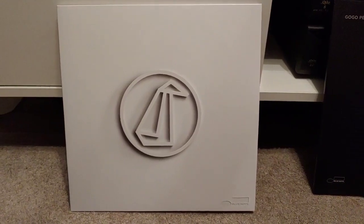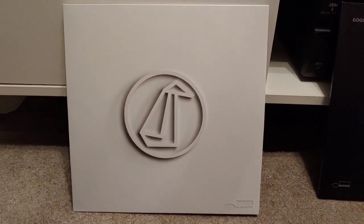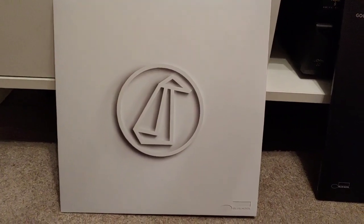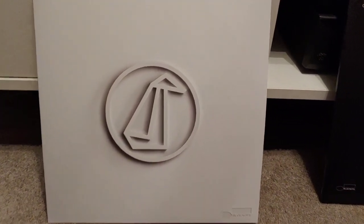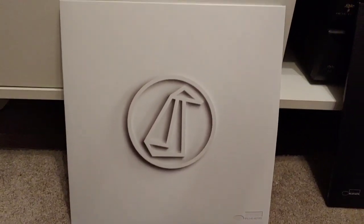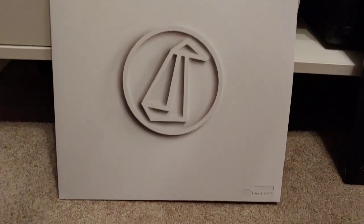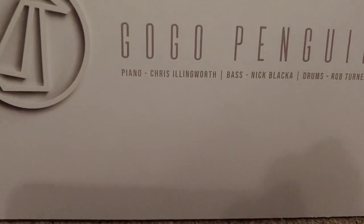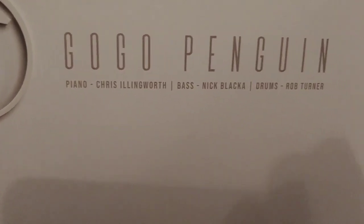Hello guys and welcome back to another Tweaker Man video. I want to introduce you to this group — they're called Go Go Penguin. You may have seen these before. This is their latest LP, it's on the Blue Note label. These are the members of the group.